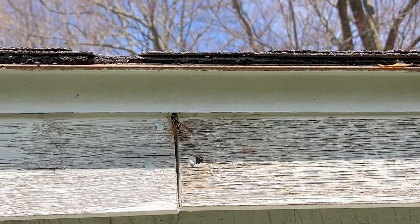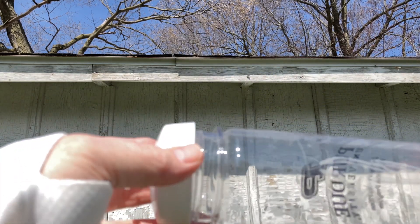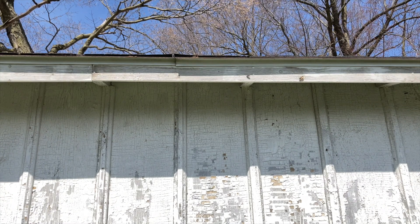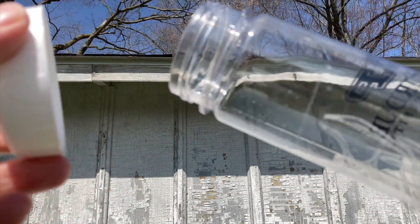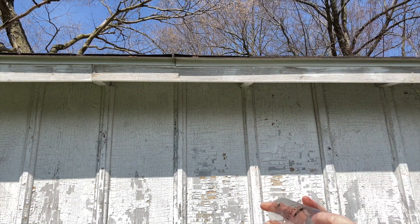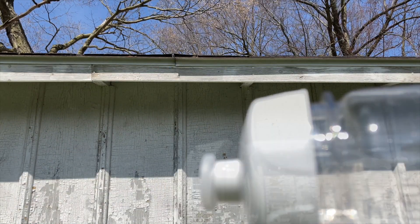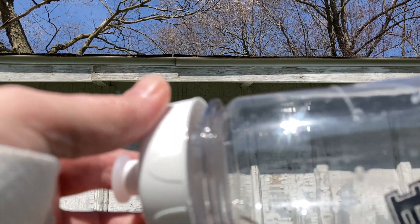We're going to transition to field audio now while we capture her. We'll just use a clear container to capture the wasp and put her into captivity to see if we can get her to create a nest in captivity. Here's our specimen — she looks healthy and active, looks like a good fertile queen. She'll be ready to build a nest and we'll try to make her do that in captivity.